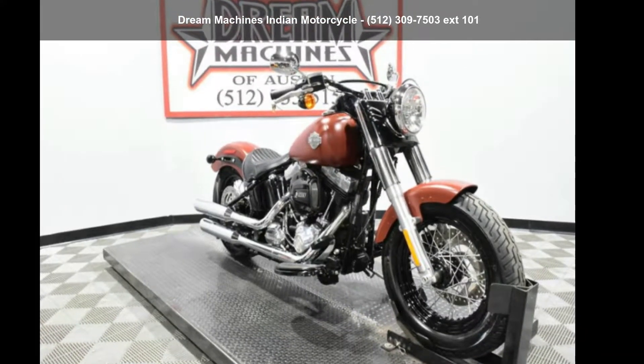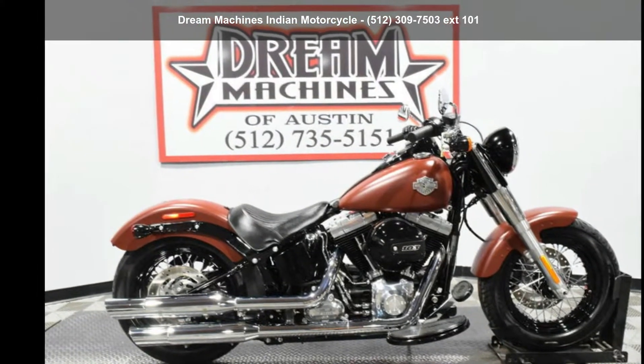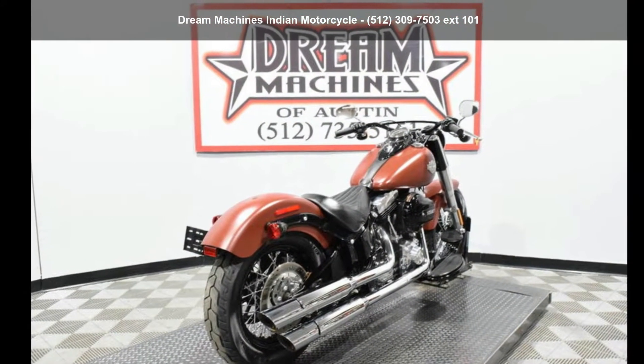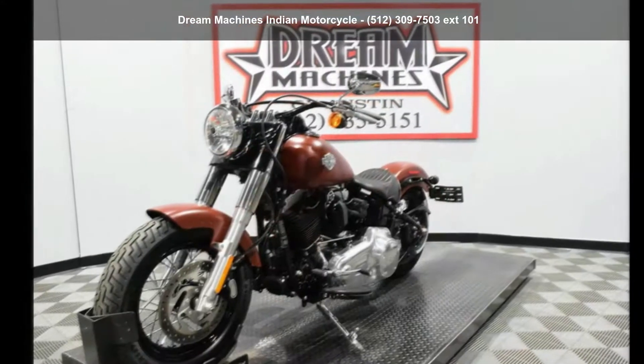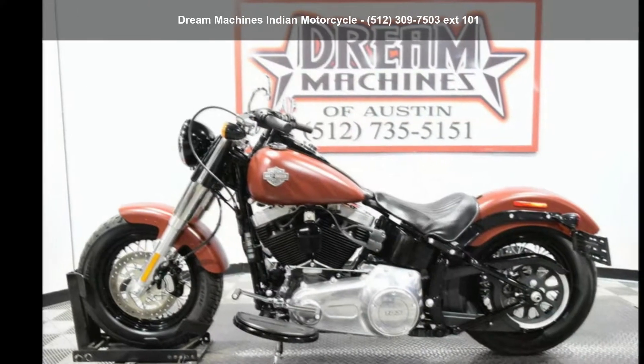Check out this Harley-Davidson 2017 FLS Softail Slim. This could be the motorcycle you've been looking for. This is a great deal on a pre-owned motorcycle. Low mileage is an important factor in your purchase, and this one delivers a low odometer reading.